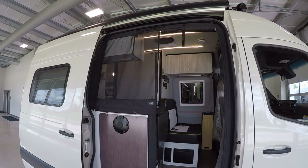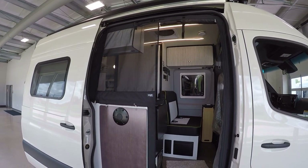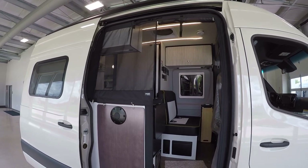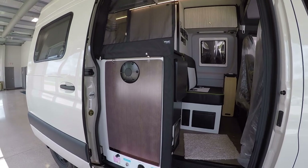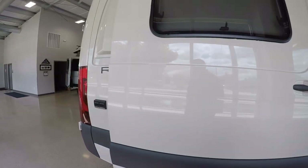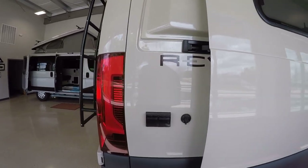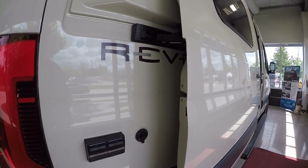The awning will bring itself in automatically if it gets too windy — super cool. Taking a quick walk around, we're going to have some outside outlets. There's also a prep for additional solar; the solar charger can handle up to 500 watts.